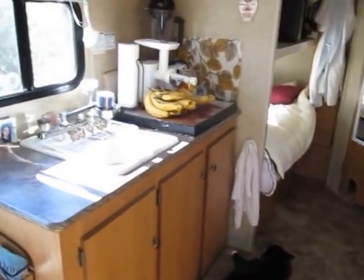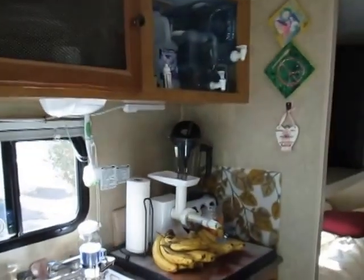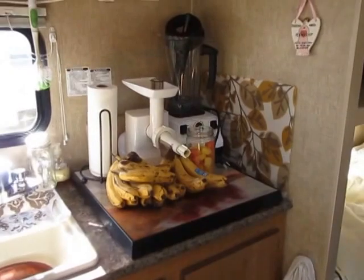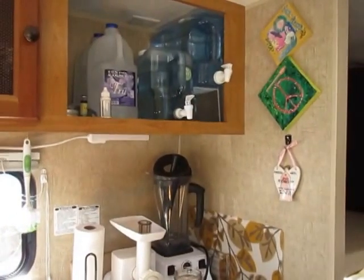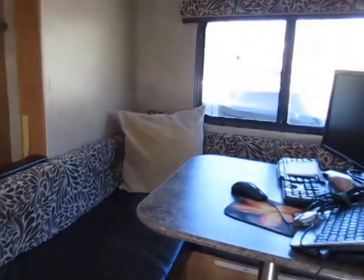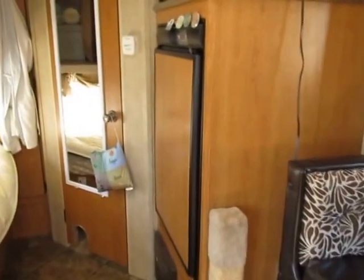We've got the sink and my little storage area for water and some decorations. This is actually a slide-out, so it makes it really nice and much wider than it would be.